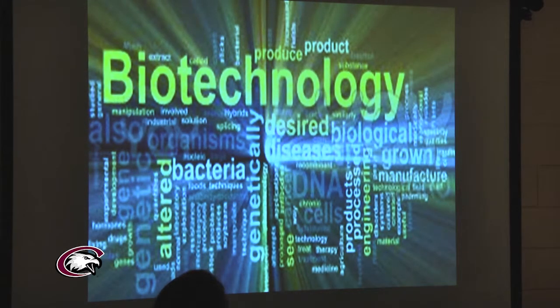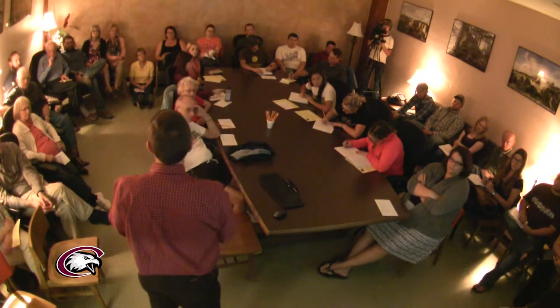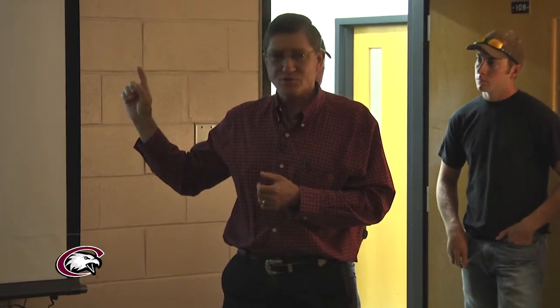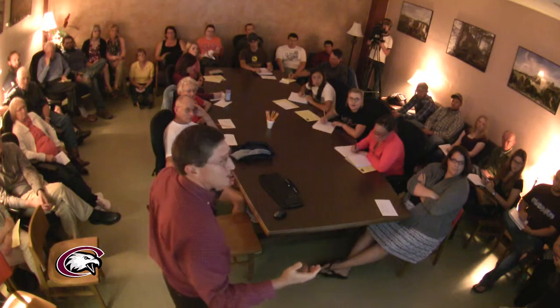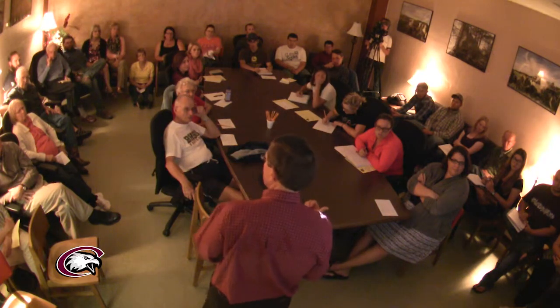Many in the agricultural sector today truly believe that the secret to feeding an additional two billion people over the next 35-year period without further undue degradation of our resources lies only within further applications of perhaps yet-to-be-determined biotechnology strategies. The other way to look at that is we'll have even further intensification of what I'm loosely going to categorize as industrial agriculture.